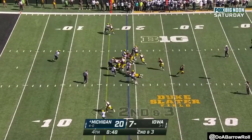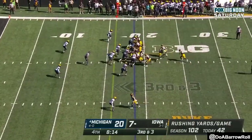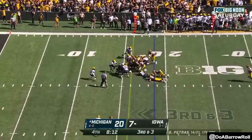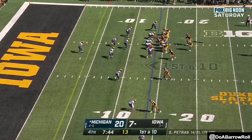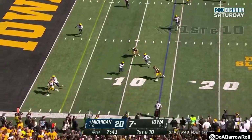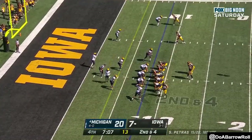Second down and three, they'll hand it off — Johnson looking for the first at the 19. Here's Rashawn Williams looking for the first, and he has it — nice for the Hawkeye. Petrus in the flats, has his receiver — Michigan and Penn State.